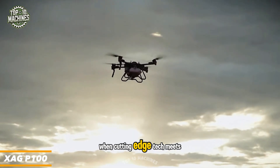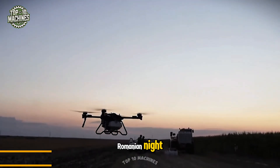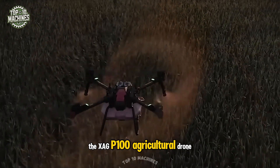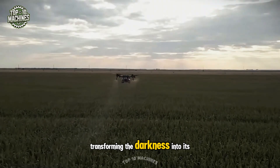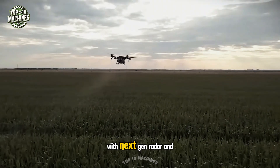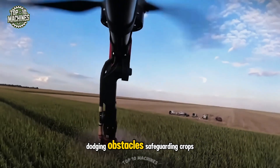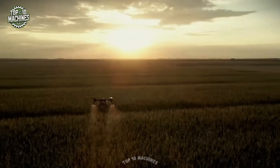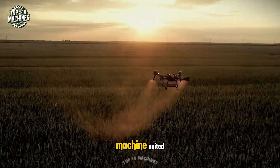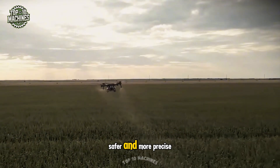What happens when cutting-edge tech meets the rhythm of nature? In the stillness of a Romanian night, the XAG P-100 agricultural drone rose above towering cornfields, transforming the darkness into its domain. With next-gen radar and terrain-adapting systems, the P-100 flew with confidence, dodging obstacles, safeguarding crops, and standing watch like a silent guardian. Under the stars, man and machine united, hinting at a future where agriculture is smarter, safer, and more precise.